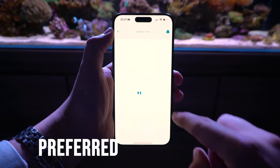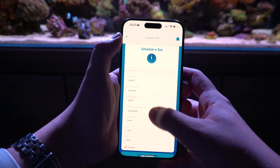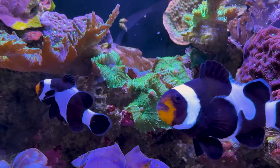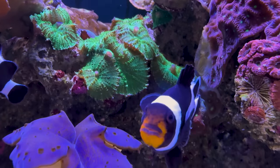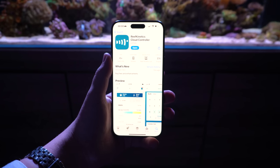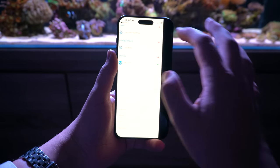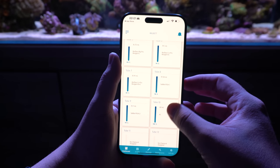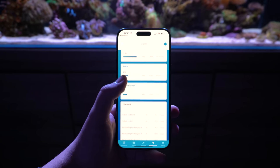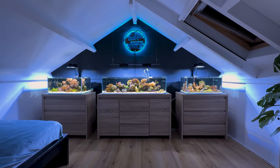You can set up preferred test schedules and let the ReefBot do the rest of the work for you. It will run tests as you wish, analyze them, and send you real-time updates via mobile or their web app. What's even cooler is that you can immediately spot if something is wrong with your aquarium. The Reefkinetics Cloud Controller app is very user-friendly and you can set customized alarms to track changes in your aquarium's water parameters. The only thing you need to do is fill up the vials with testing reagent, add RO/DI water to your container, and empty the waste container when the app tells you. Other than that, you can just sit back and enjoy your aquarium with peace of mind.